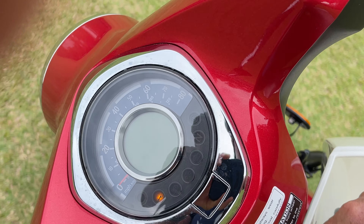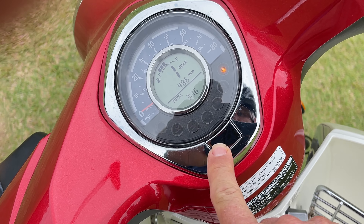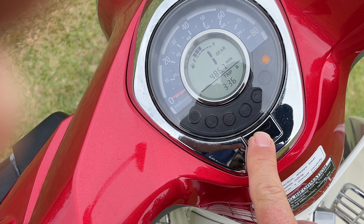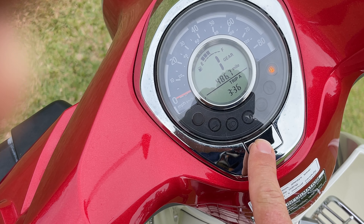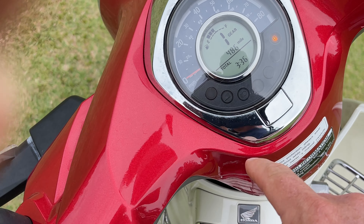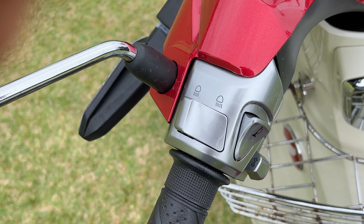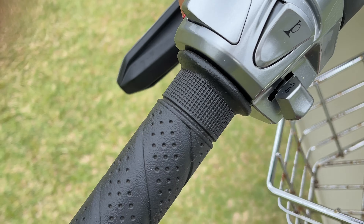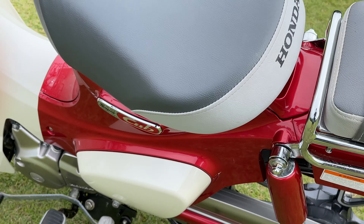You can scroll through the various settings here: Trip A, trip B, total, time, gas tank, gas level on top. It's got high and low beams, horn, left and right turn signal — just a great little bike.